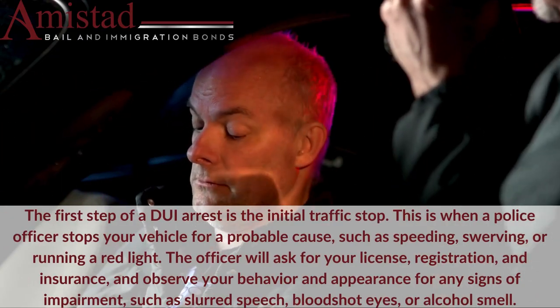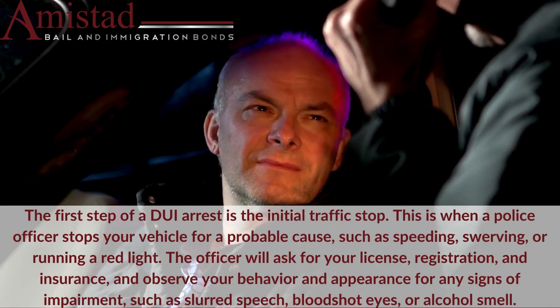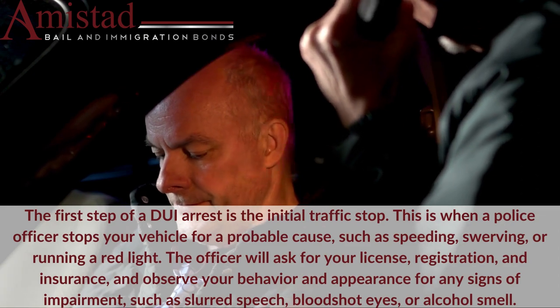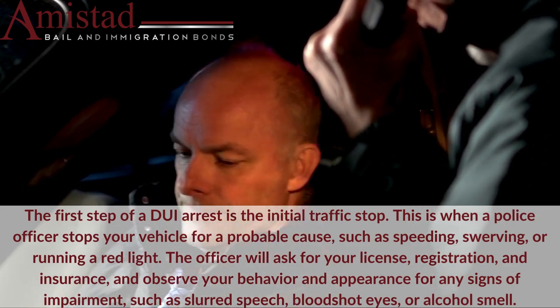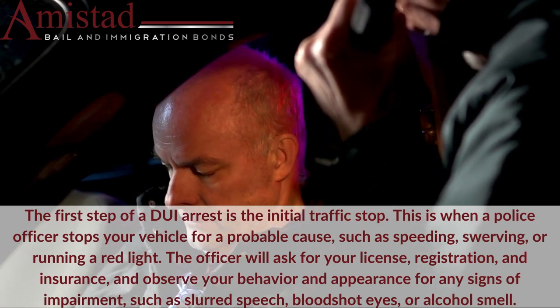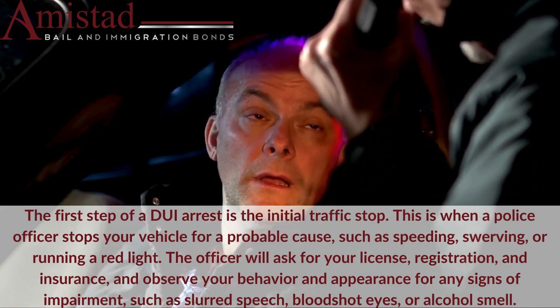The first step of a DUI arrest is the initial traffic stop. This is when a police officer stops your vehicle for a probable cause, such as speeding, swerving, or running a red light. The officer will ask for your license, registration, and insurance, and observe your behavior and appearance for any signs of impairment, such as slurred speech, bloodshot eyes, or alcohol smell.